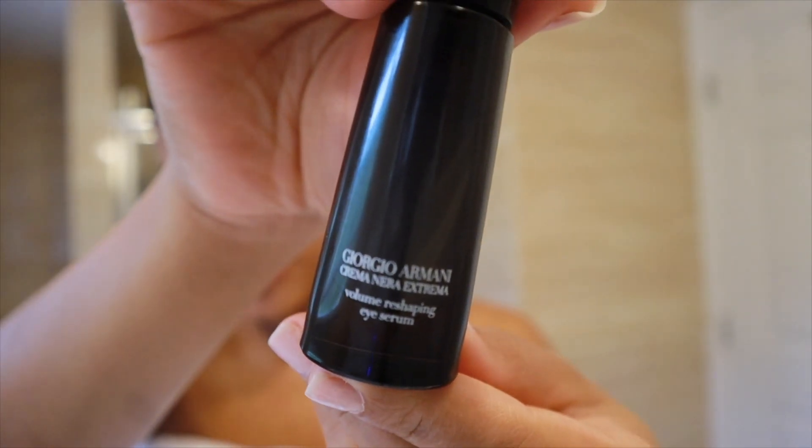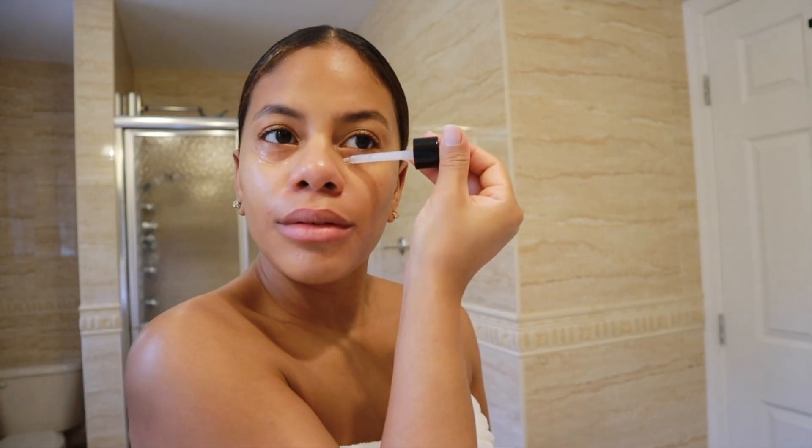It also minimizes early signs of fine lines while leaving the skin dewy and glowy underneath makeup. Next up we're going to be using the Giorgio Armani Beauty Crema Nera Extrema — this is an eye serum. The benefits are so great. I love how it makes my under eyes feel. It's a very luxurious eye serum, but we all have designer bags, so you've got to treat them well.